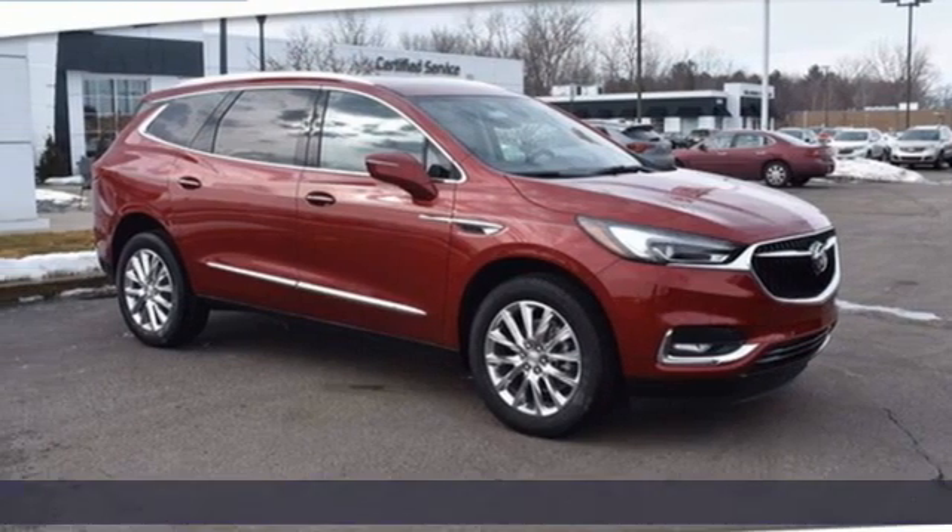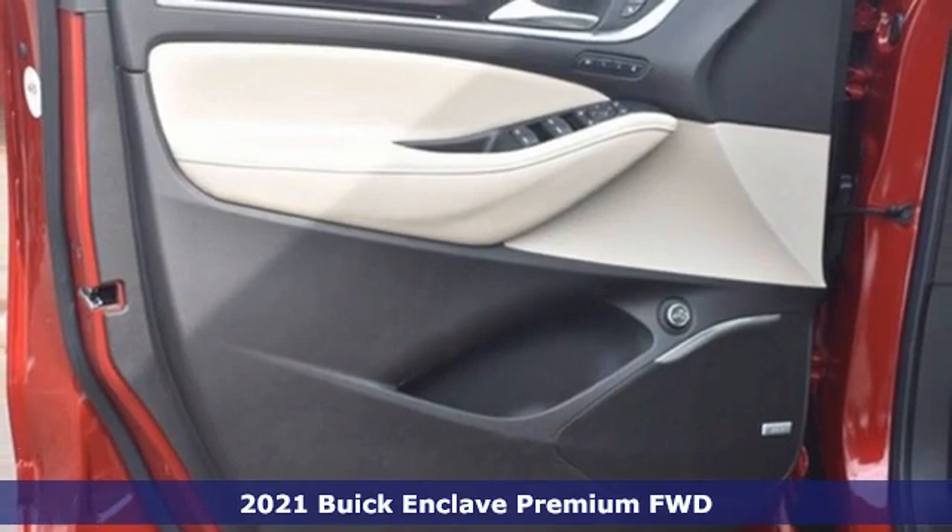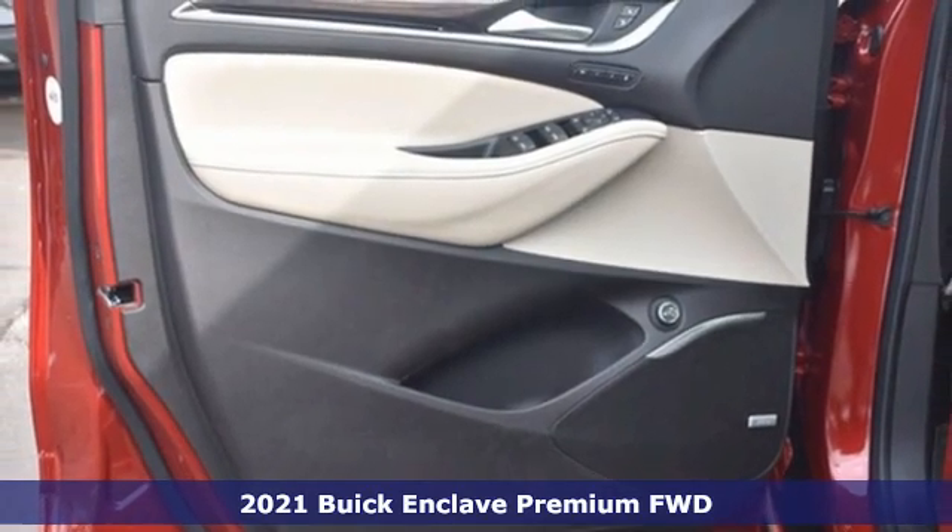Here's a new 2021 Buick Enclave. Smart, sleek and beautiful, it shatters expectations of what a crossover should be.